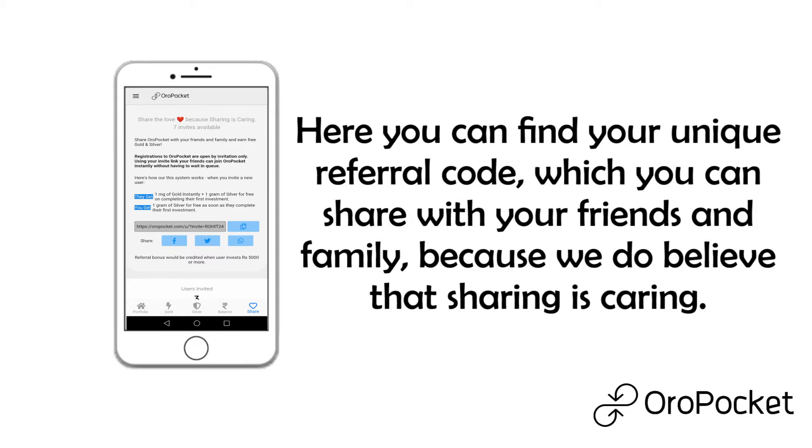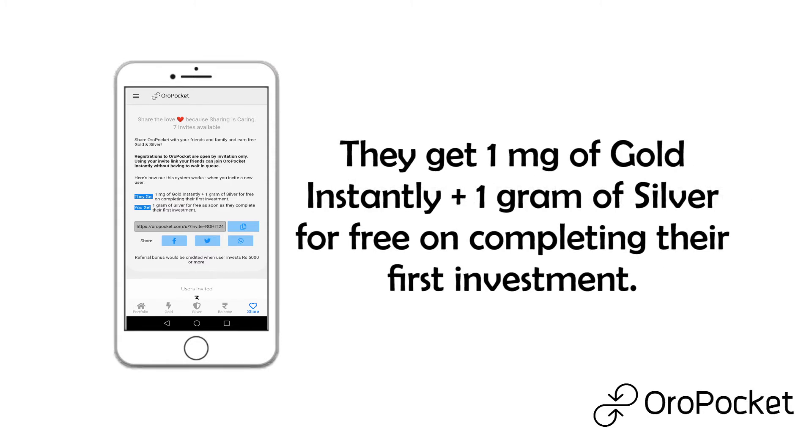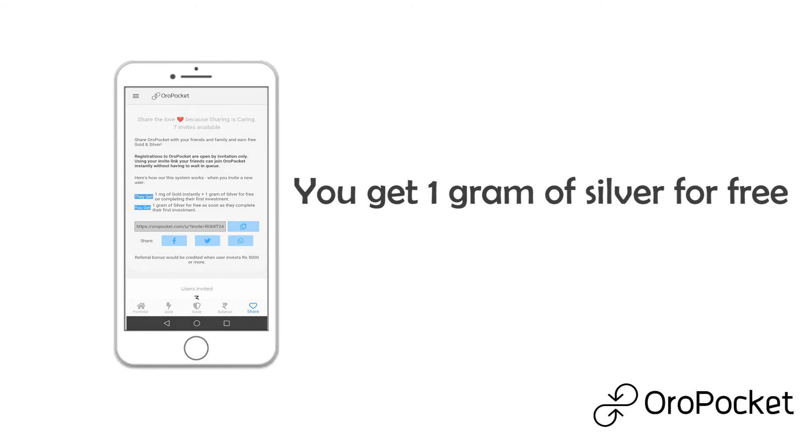Here you can find your unique referral code, which you can share with your friends and family — because we believe that sharing is caring. When you invite a new user, they will get 1mg of gold instantly, plus 1g of silver for free on completing their first investment, and you will get 1g of silver for free.